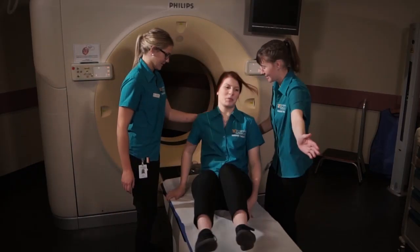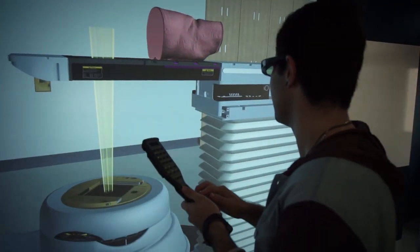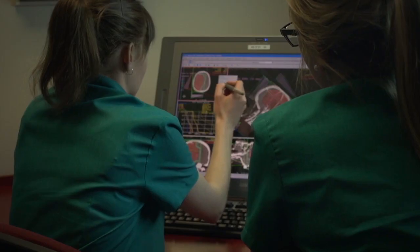You also need to have an interest in science and technology — the technology is always changing, it's a very exciting area. So it's that mixture of the two: the caring and empathy for the patient as well as the technology.